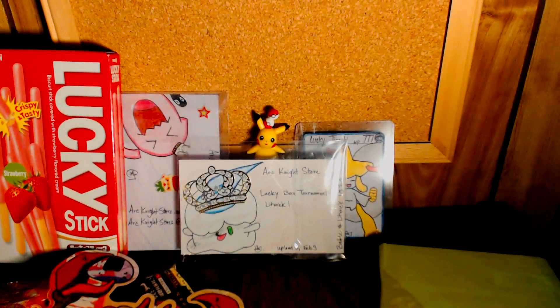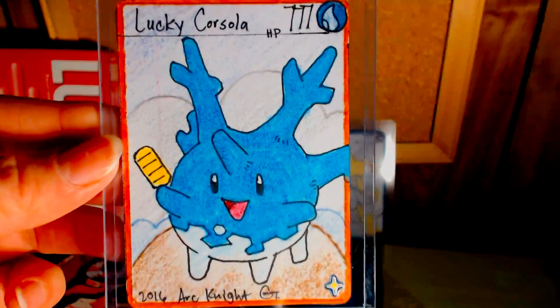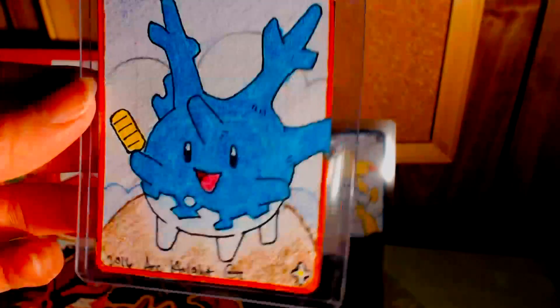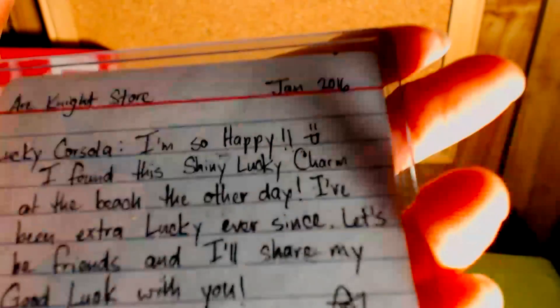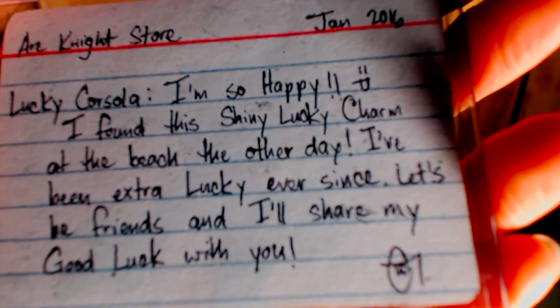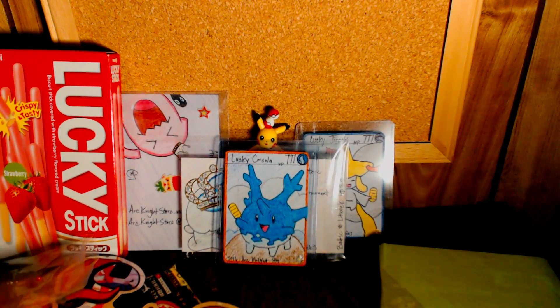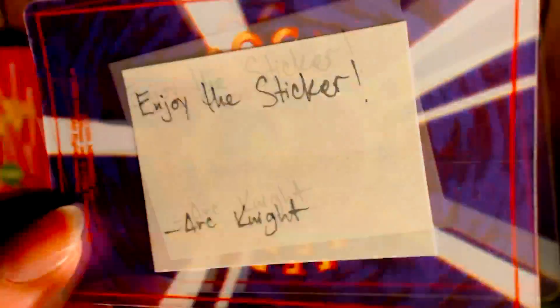A holographic Go-Goat in a Finneon sleeve — I love these sleeves, Arc Knight, that's so cool! And then our lucky card — dun dun dun — it is a lucky Corsola! It's so cute and it's holding one of the gold charm things. It says: 'Lucky Corsola — I'm so happy I found the shiny lucky charm at the beach the other day. I've been extra lucky ever since. Let's be friends and I'll share my good luck with you!' And there's also a shiny Furret sticker — that is so cool!